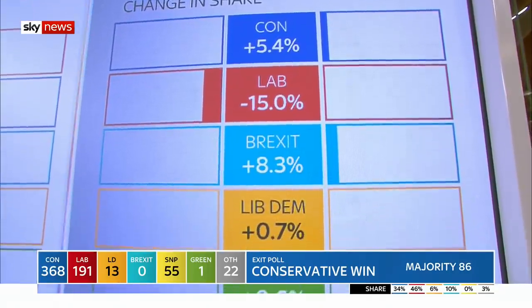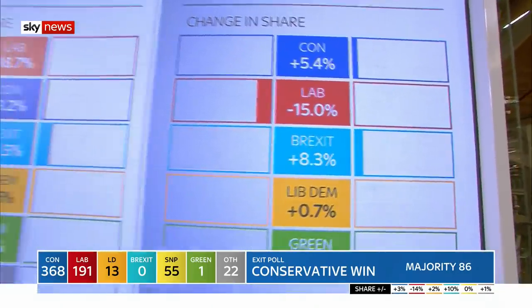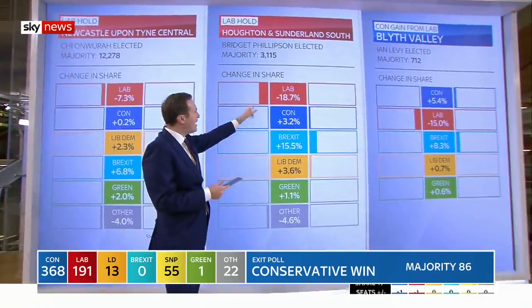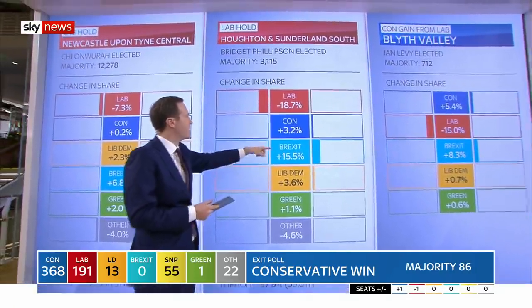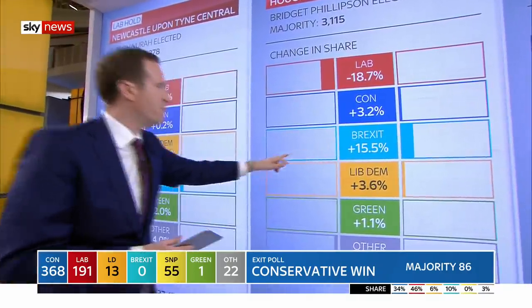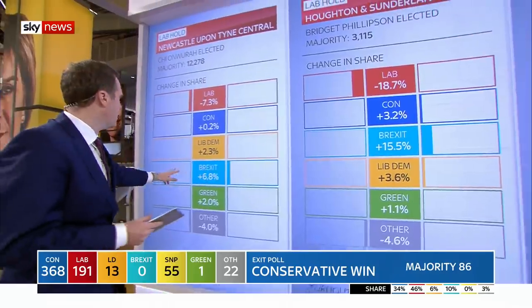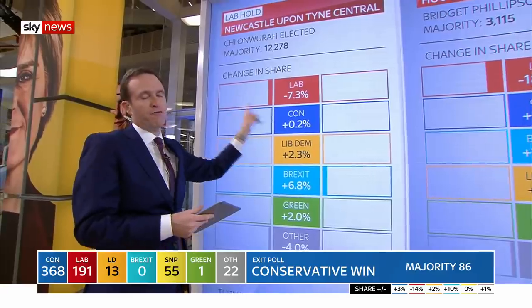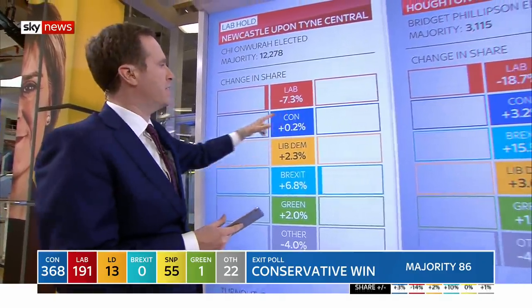And Brexit Party up by 8.3%. And if we have a look at Houghton and Sutherland South, a similar story — Labour down 19% there in terms of share of the vote, the Tories up by 3.2%, Brexit up by 15.5%, obviously from a start of effectively zero. And here you have Newcastle-Pontine Central as well — a similar story, Labour just cratering votes across these constituencies.